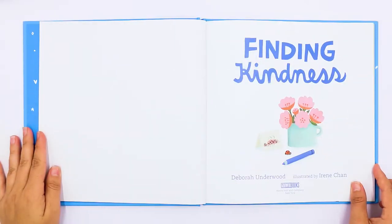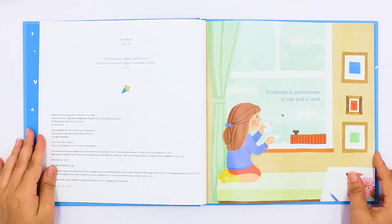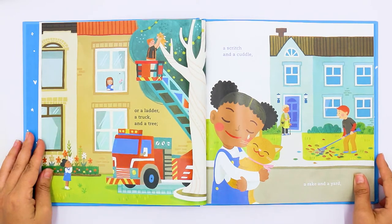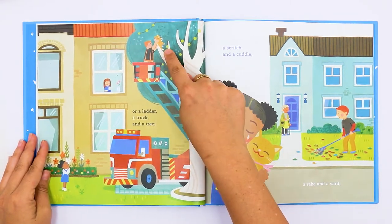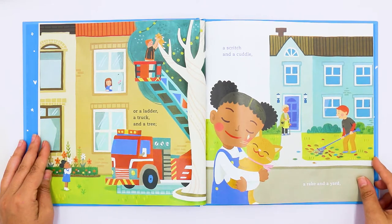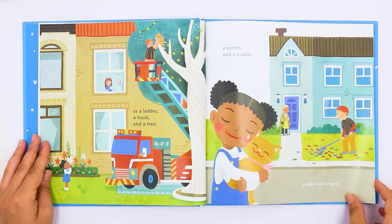Finding Kindness by Deborah Underwood, illustrated by Irene Chan. Kindness is sometimes a cup and a card, or a ladder, a truck and a tree. Look at the little cat in the tree and the firefighter saving the cat. A scritch and a cuddle. A rake and a yard. This little boy is helping this lady rake her yard.